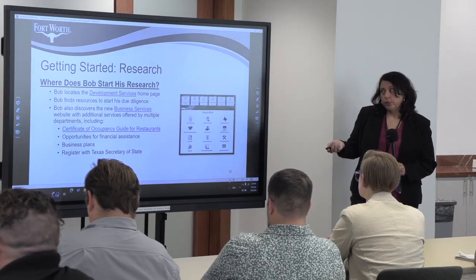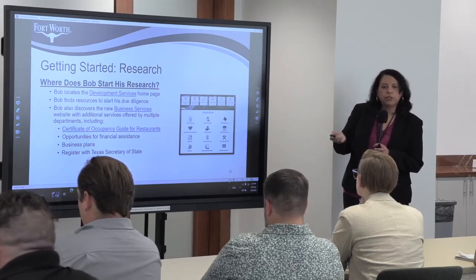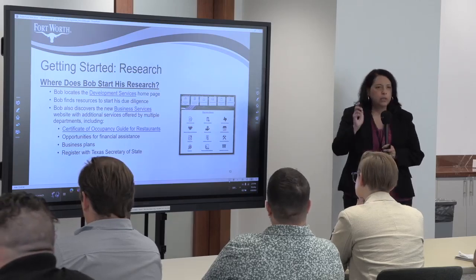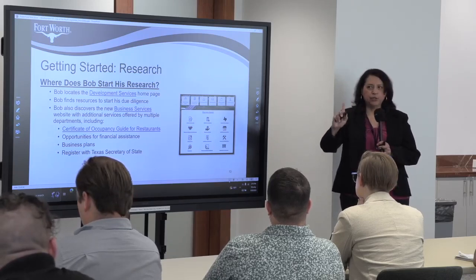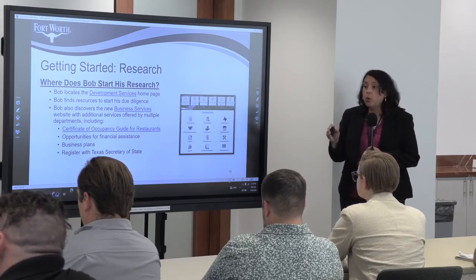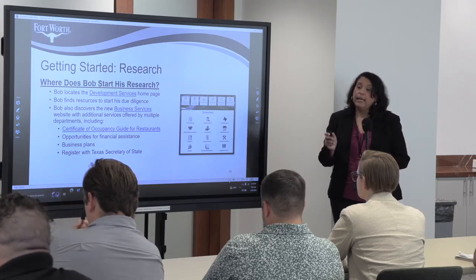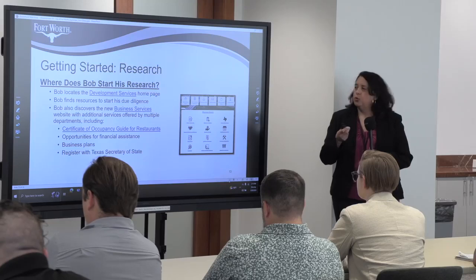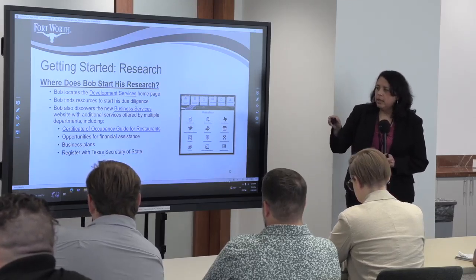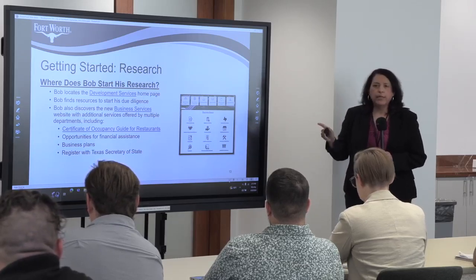The first thing Bob can do is research. He can go to our Development Services website, where he'll find all the resources needed to develop in the City of Fort Worth. The second thing he can do is go to our new Business Services portal on the home page. This is geared towards small business owners — it has resources on how to register with the Secretary of State, how to write a business plan, funding opportunities, and a guide walking through the Fort Worth process for the Certificate of Occupancy for restaurants.